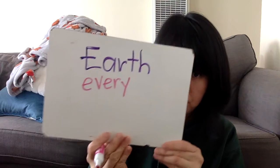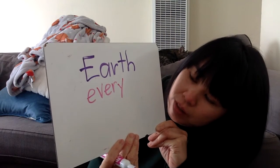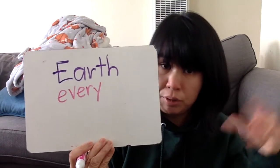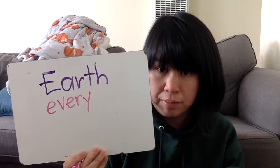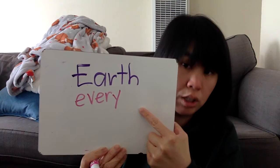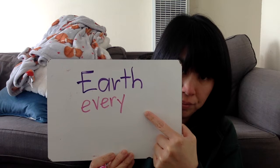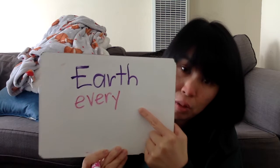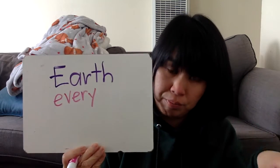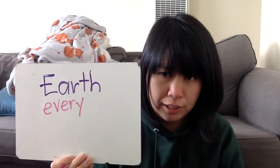Next one is the word: every. Every means a bunch of things or people or animals and they're all doing the same thing. So for example, everyone watching this video is in first grade. Every person is at home right now. So every is a bunch of people all doing the same thing — or animals or things.